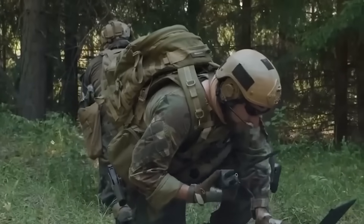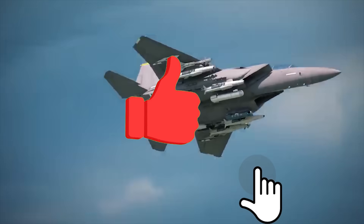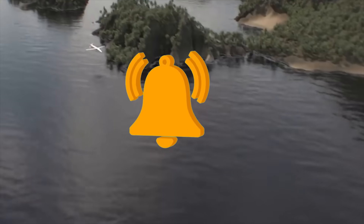But before we get started, if you do enjoy this video and would like to see more just like it, remember to give us a like and subscribe to our channel to get more sent straight to your notifications.